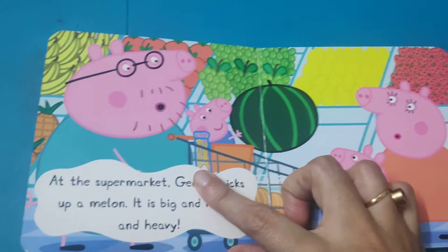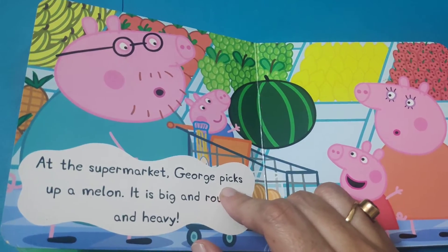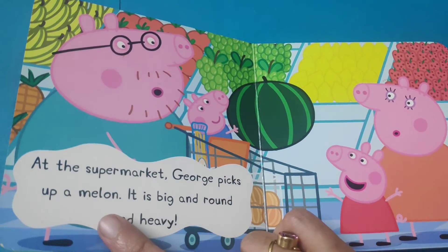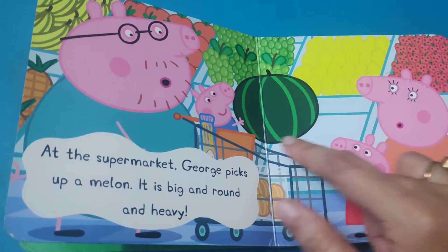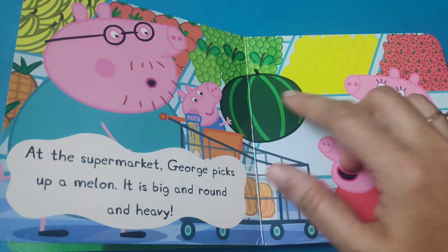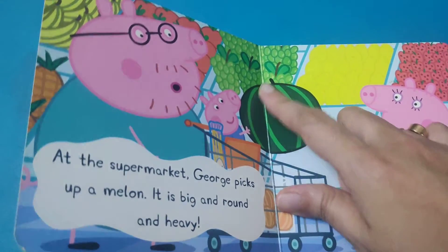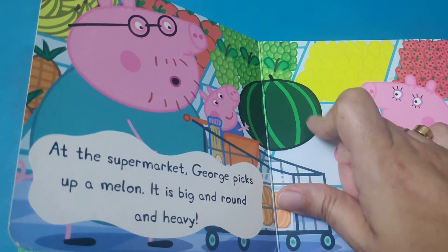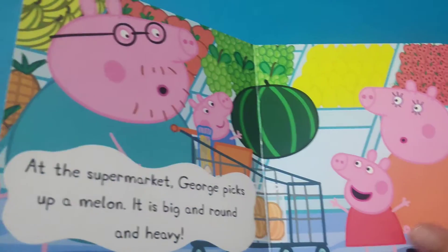At the supermarket, George picks up a melon. It is big and round and heavy. Melons are usually big among fruits, and this one is heavy too.